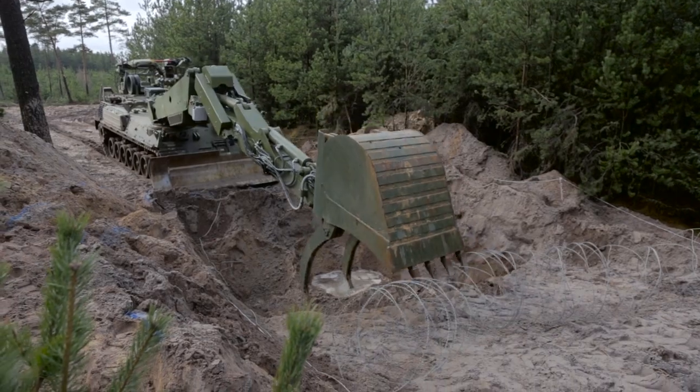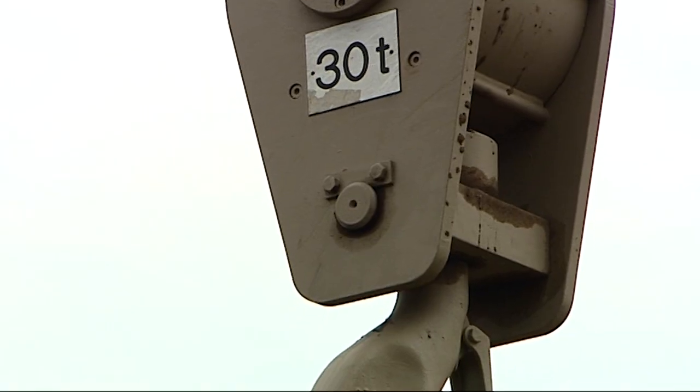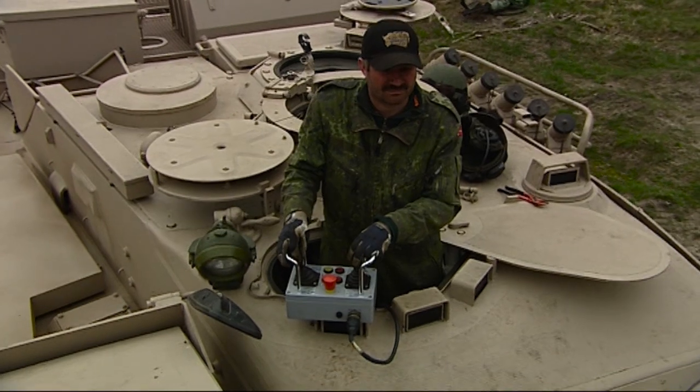With its 960 horsepower, the vehicle can achieve speeds of 62 km per hour. Its dual circuit brake system enables fast and reliable braking.